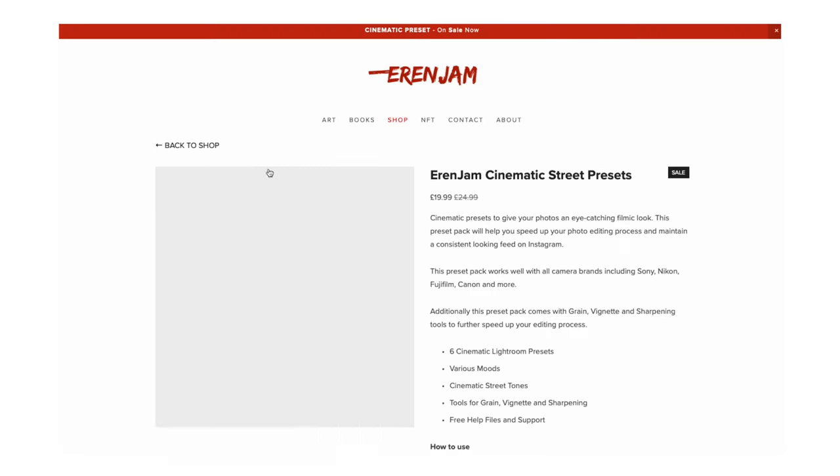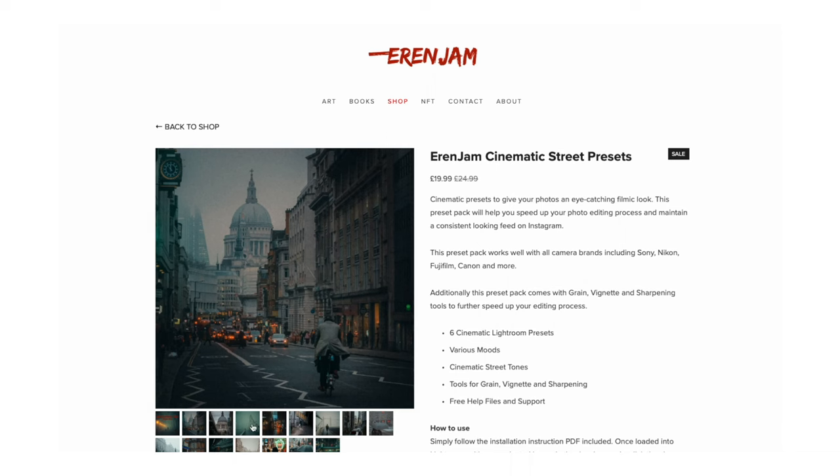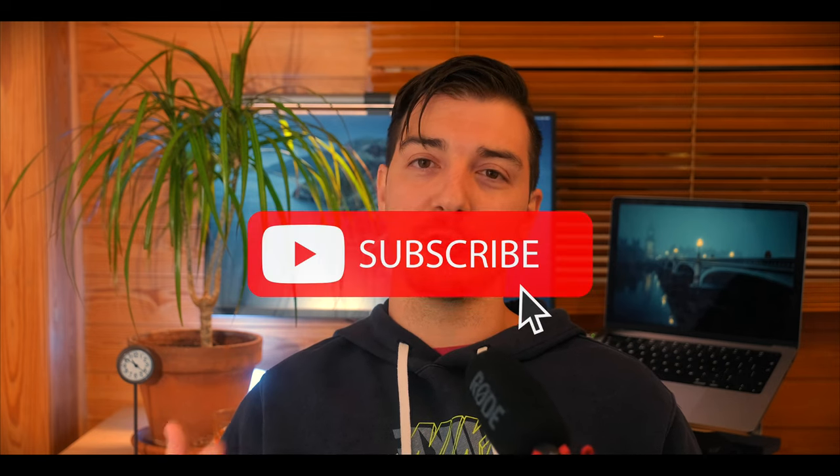This episode is sponsored by me, and all the photos you see in this episode have been edited using my cinematic preset pack — the link to that is down below. You can also really help support this channel by hitting that thumbs up button, and if you haven't already, remember to hit subscribe as well.